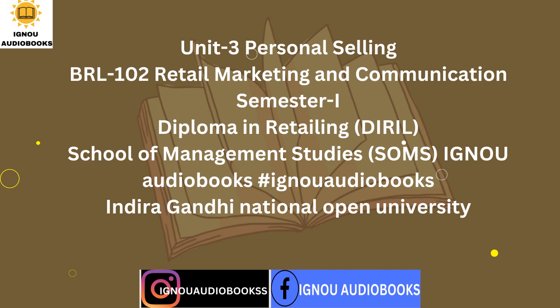Welcome to our channel of IGNU Audiobooks, Indira Gandhi National Open University, School of Management Studies, SOMS, Diploma in Retailing, DIRIL. Semester I, BRL 102 Retail Marketing and Communication. Unit 3: Personal Selling. 3.0 Objectives.